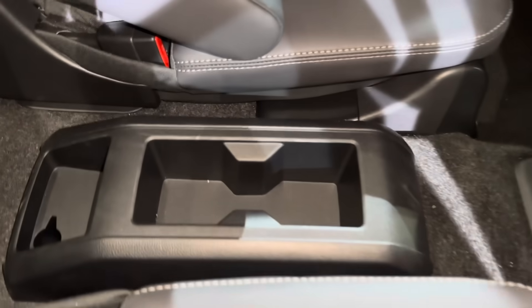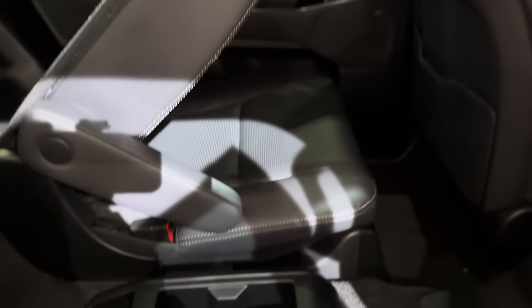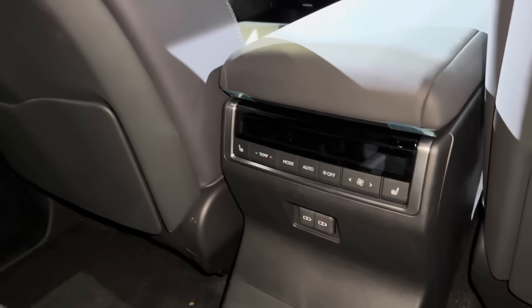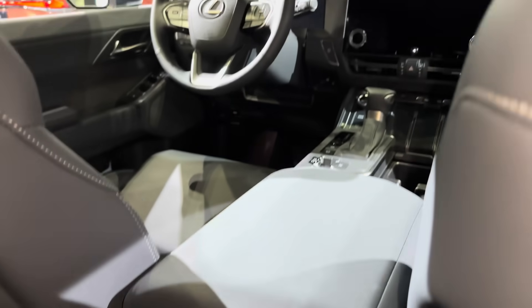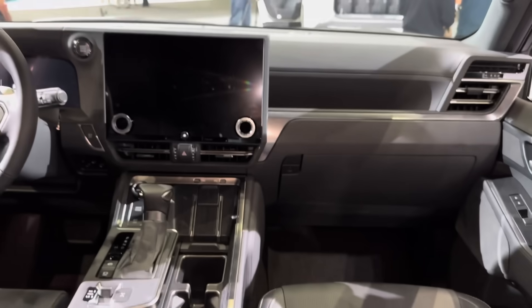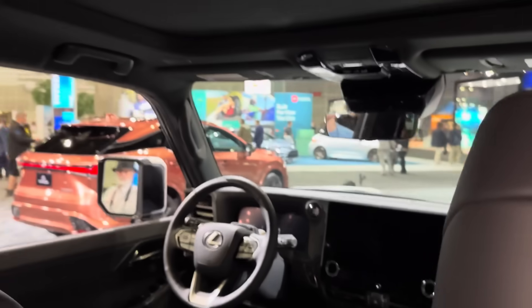This is the captain chairs configuration — I'm not sure if it's six or seven seats, we'll have to verify that. We've got USB ports, vents, temperature controls, and a panoramic roof right here.